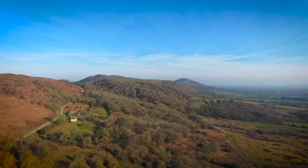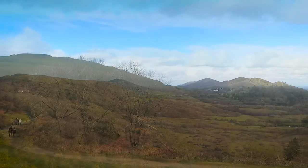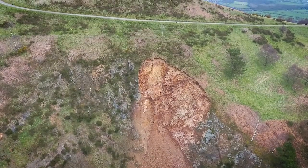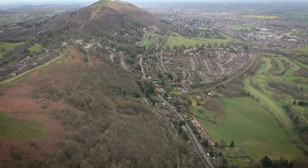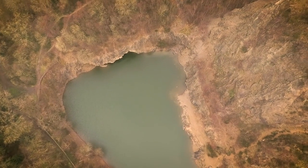Over subsequent ages, natural weathering has slowly carved and shaped the hills to make them as we see them today. But in more recent times, it's been the activities of mankind that have re-sculpted them. And the best way to see the results of all these spectacular processes is from the air.